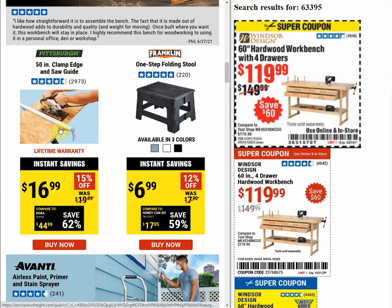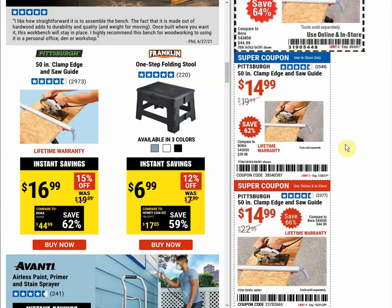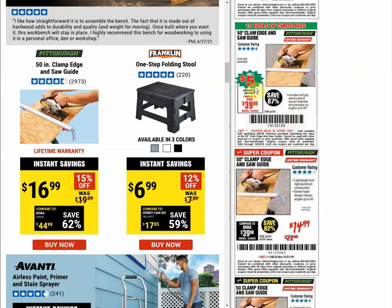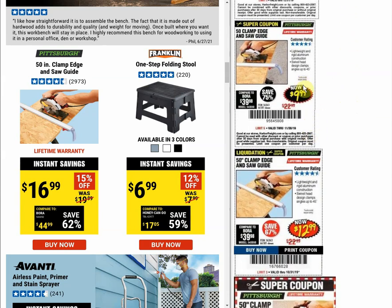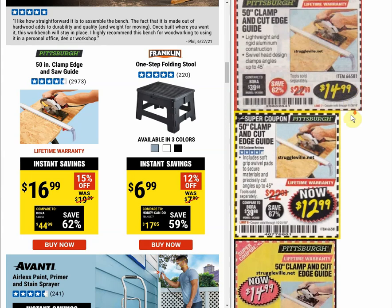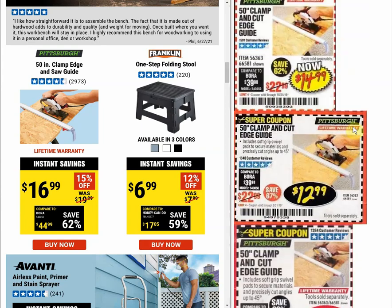The clamp edge and saw guide has a regular price of $19.99 and an instant savings price of $16.99. The last coupon, expiring March 23rd of this year, was $15.99, and before that we had $14.99 in January. It was part of a five-dollar sale at Christmas at one point, and we had $9.99 going back to 2019. The price has steadily risen — I didn't see any $16.99 coupon price historically.